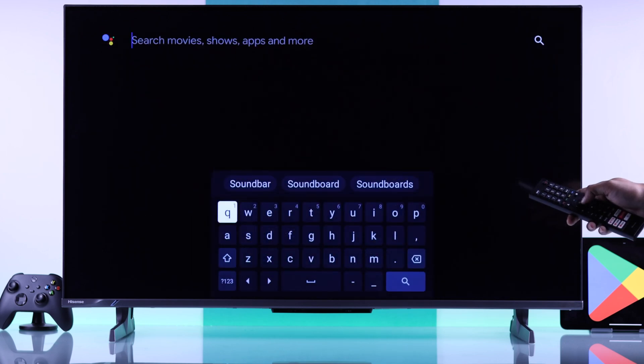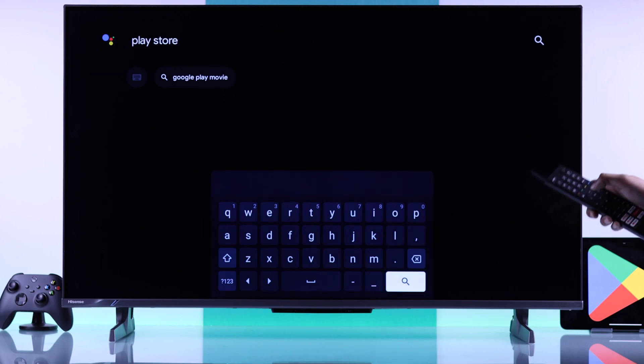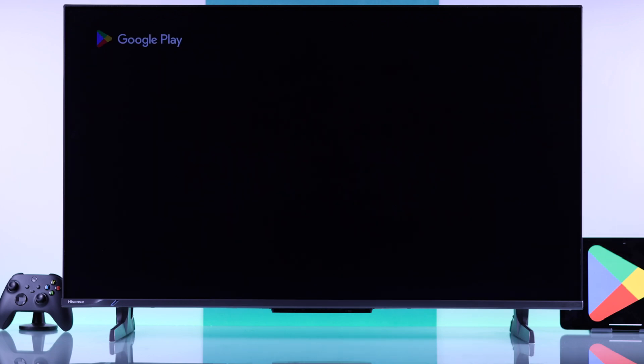Just go to search, then type Play Store, hit search, and Google Assistant will pull up Play Store for you.